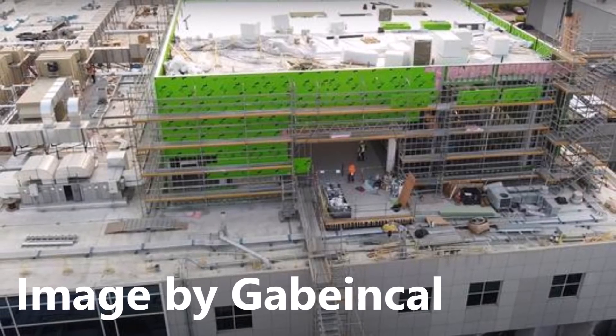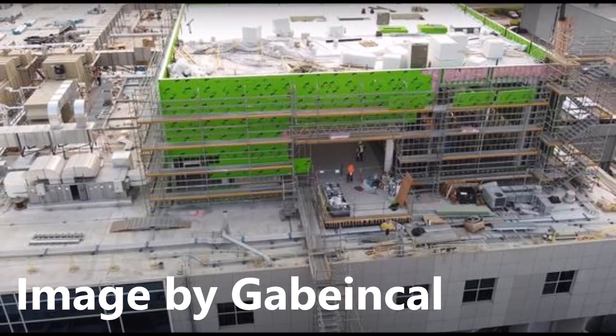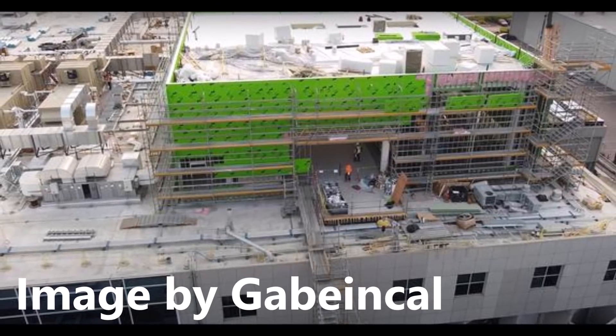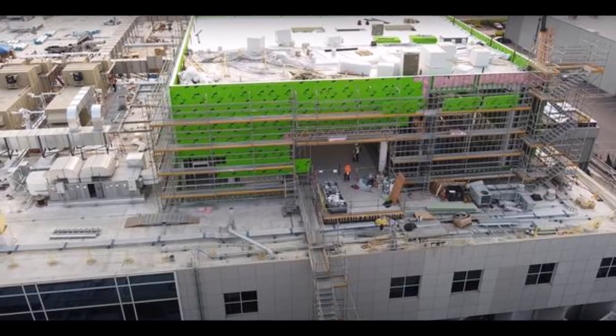Tesla Project Roadrunner, where Tesla is testing and working on its new batteries. This construction speeds ahead as Battery Day nears on September 22nd.